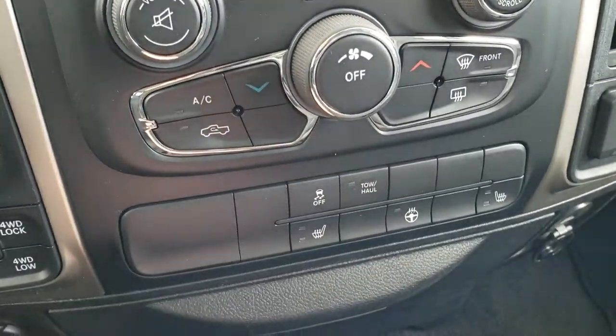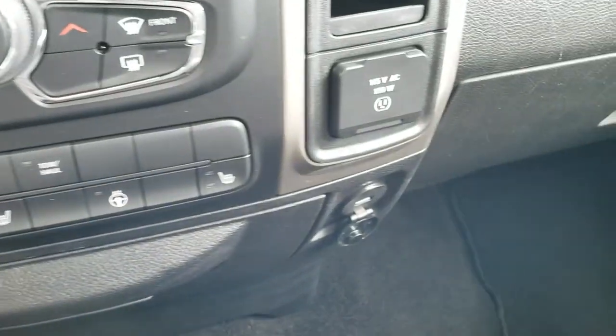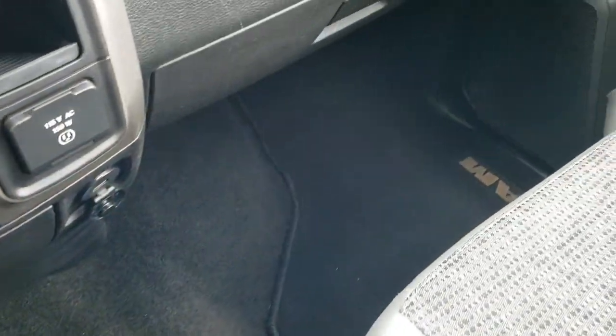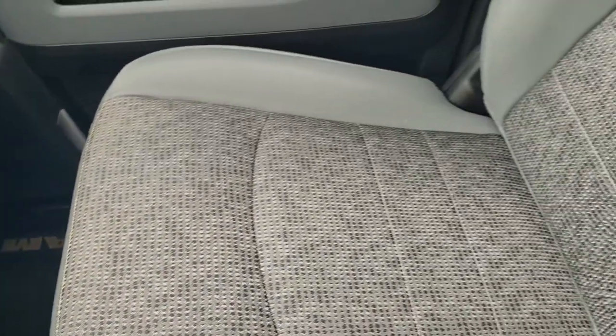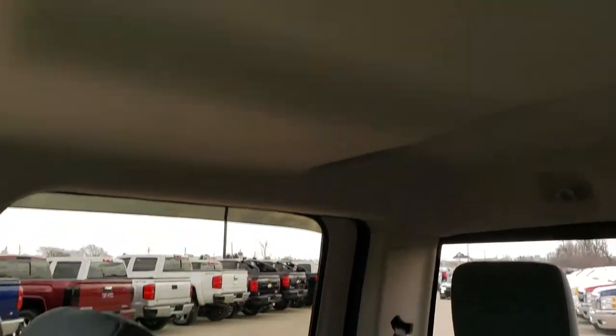You also get stability control, tow haul, heated seats, and heated steering wheel buttons. You get a USB port down here, and then you get a 115-volt, 150-watt plug-in. Take note of how clean that carpeting and passenger side floor mat are. The passenger side seat has no rips or tears, and this truck smells very clean inside.